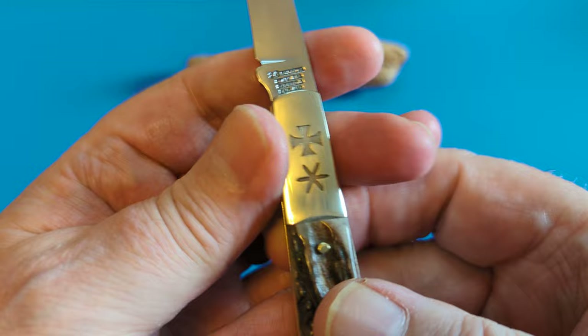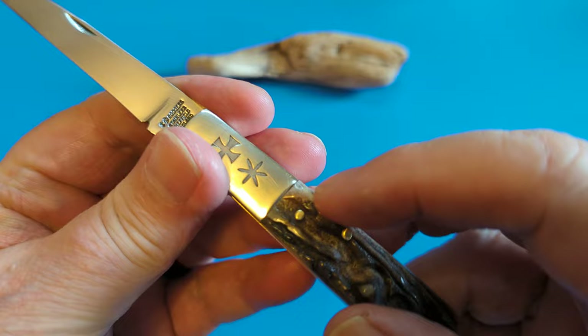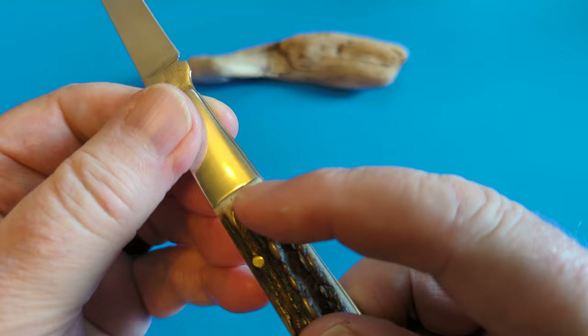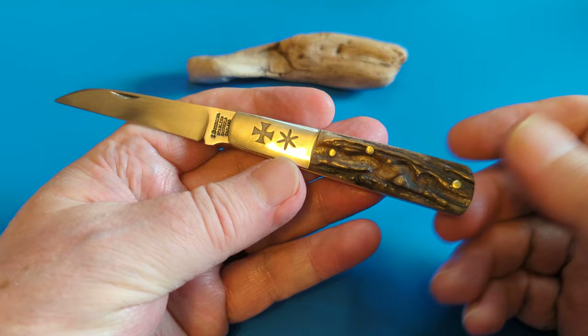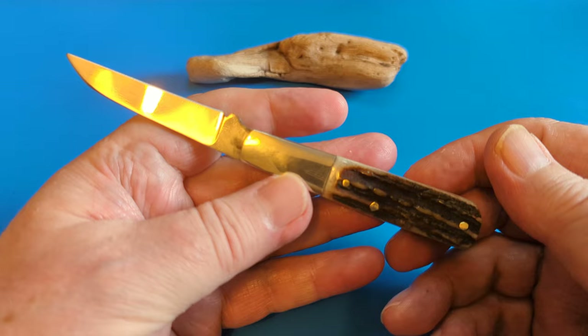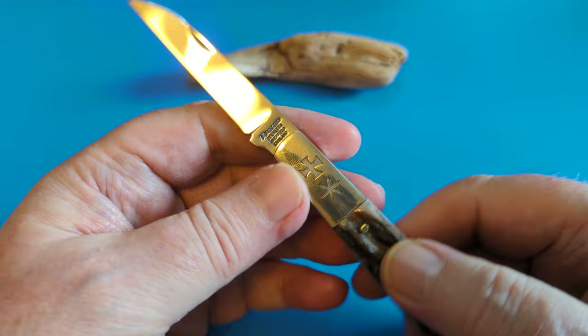I am absolutely transfixed on this bolster — I adore this. The nice thing about the bolster, you can see here, this is not a fault or anything. This is where they've just nipped it down to tuck the stag in, so that keeps everything solid. This is being done and folded over on purpose. That's the way you do these knives — that's the way they were done in years gone by. This is just a proper, handmade, old-fashioned knife from a company that's so well respected, Joseph Rogers.